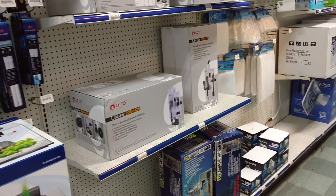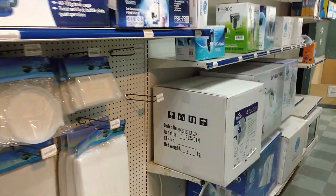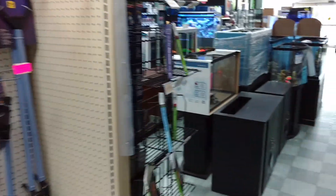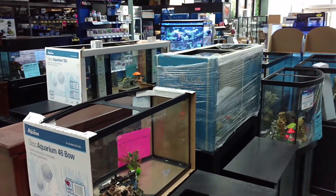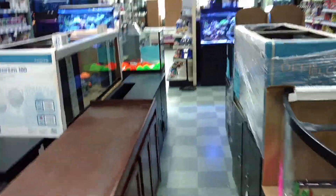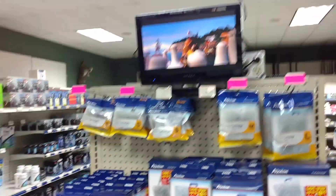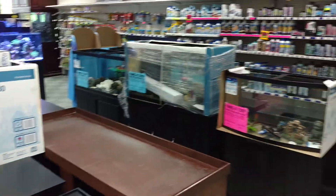We've got hang-on-the-back protein skimmers — that's a bunch of equipment, lots of equipment. Lots of tanks too. This is where I got my 30 long and my 40 long from.